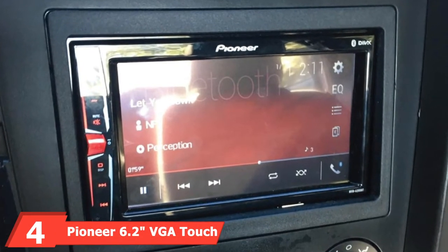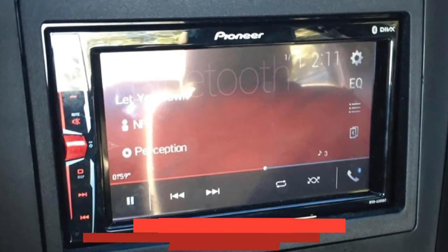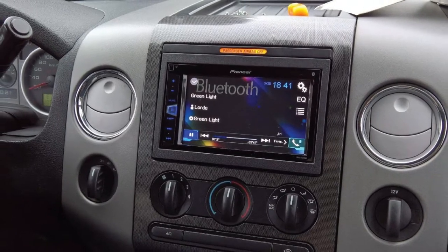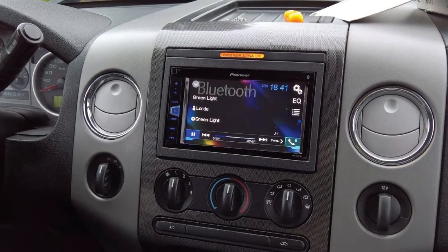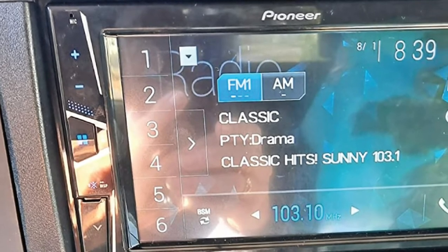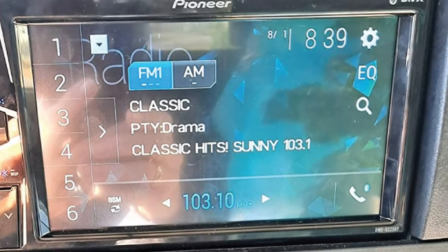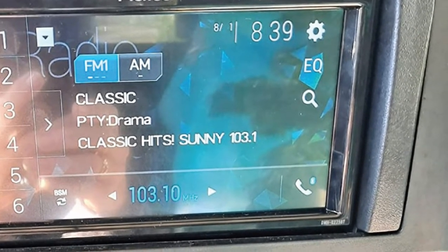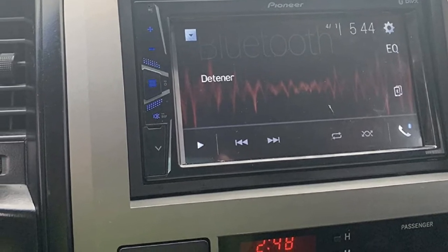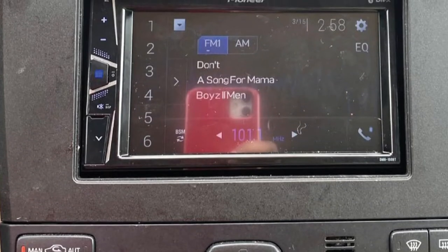Next at number 4, we have the Pioneer 6.2 VGA Touchscreen Digital Receiver. If you're looking for a more compact touchscreen stereo receiver that still packs a punch with excellent sound quality and decent graphics, consider this model. It is a 6.2-inch WVGA Clear Resistive Touchscreen Display that is also backup camera-ready. It offers a super-rich 7-band graphic equalizer to give you crystal clear and powerful sound quality. It's fully compatible with your smartphone and Bluetooth devices for hands-free calling, audio playback, and music streaming.